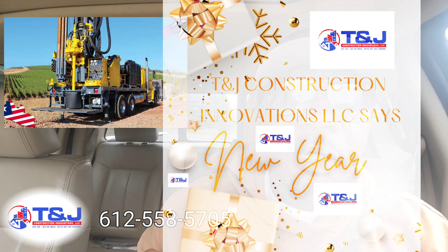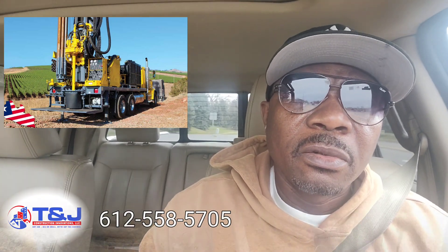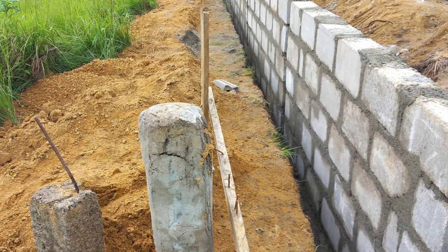You might be in for a new year discount — you never know. So reach out, shop around, compare the prices, take a look at the quality, and see if our blocks are something you would like to go with.